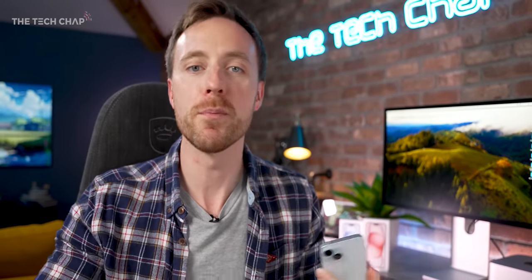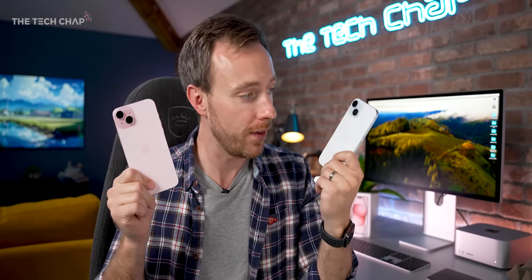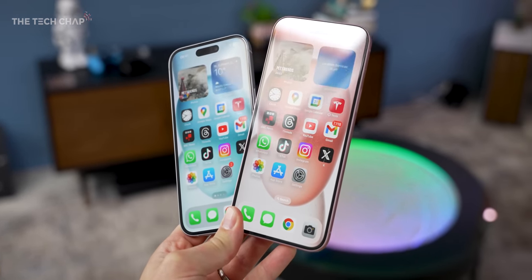Everyone and their dog are raving about the iPhone 15 Pro and Pro Max, these fancy titanium action-buttoned flagships from Apple. But the problem is they're very expensive, and I contend, after having spent a week with every new iPhone, that it's the regular iPhones — the 15 and 15 Plus — that are actually the most compelling and best value iPhones this year.